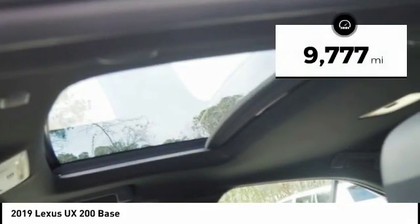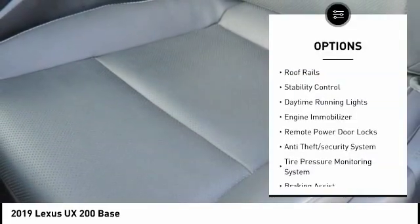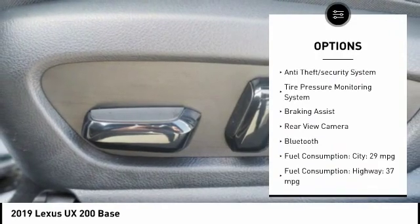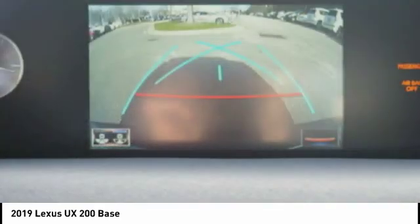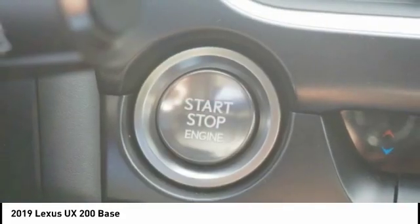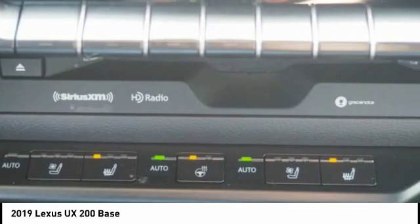This vehicle has less than 10,000 miles. Here are some of this vehicle's great options: roof rails, stability control, daytime running lights, engine immobilizer, remote power door locks, anti-theft security system, tire pressure monitoring system, braking assist, rear view camera, and Bluetooth. This isn't just a vehicle, it's an experience. So stop in for a test drive today.